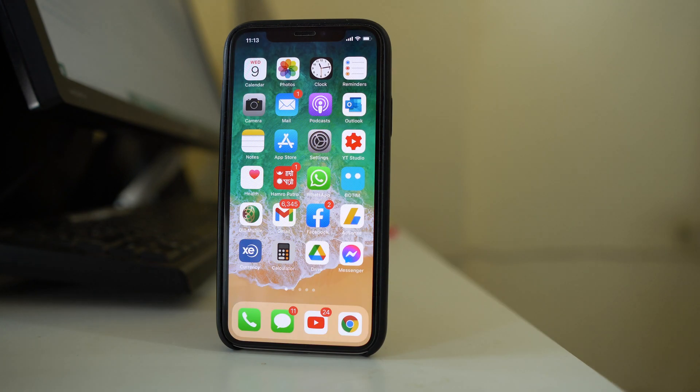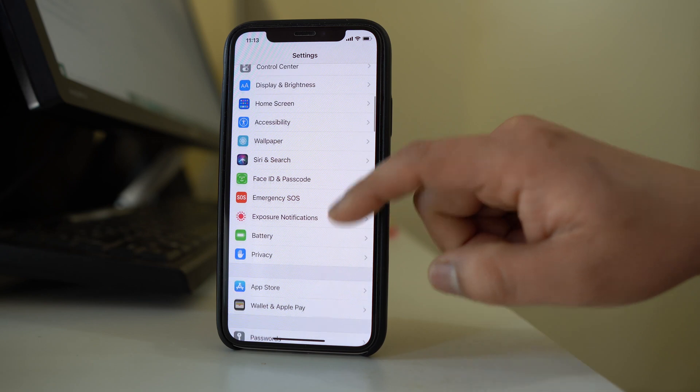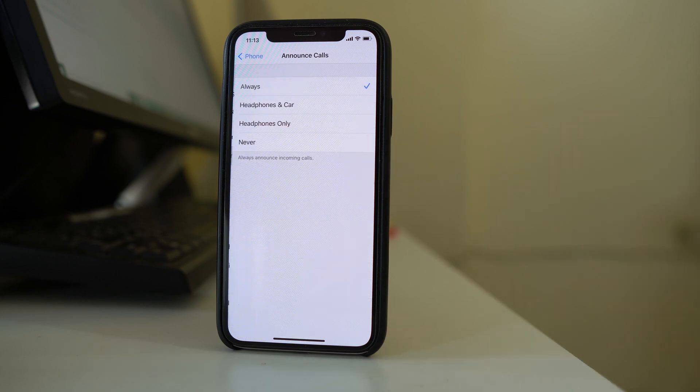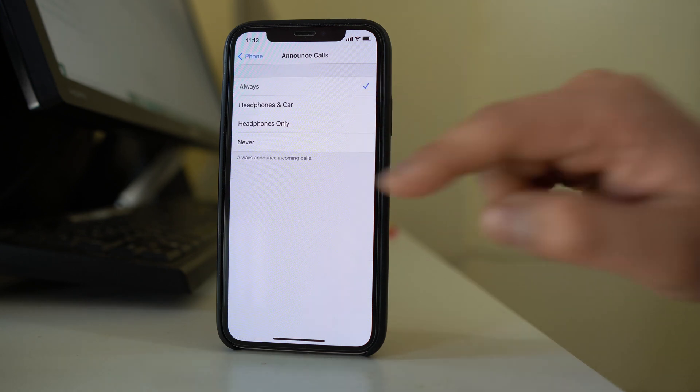The next thing you can do is go to Settings, scroll down, go to Phone, then go to Announce Calls. Make sure that it is set to Always and not any other option.